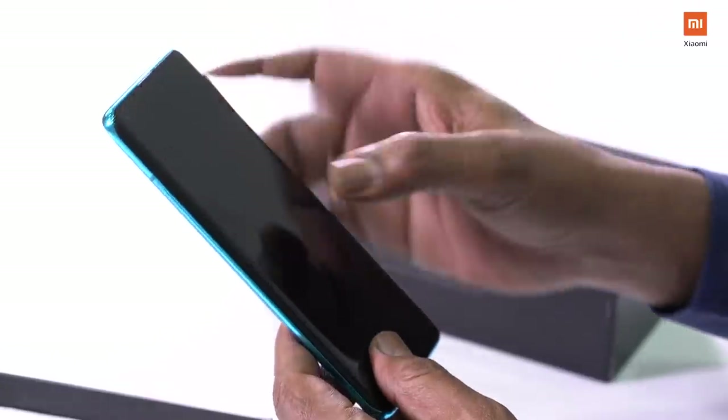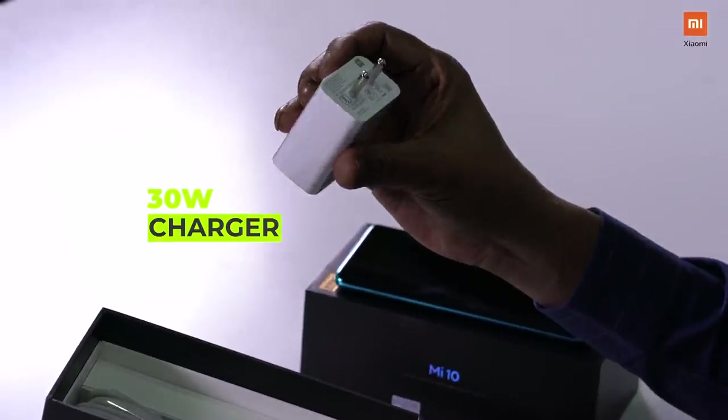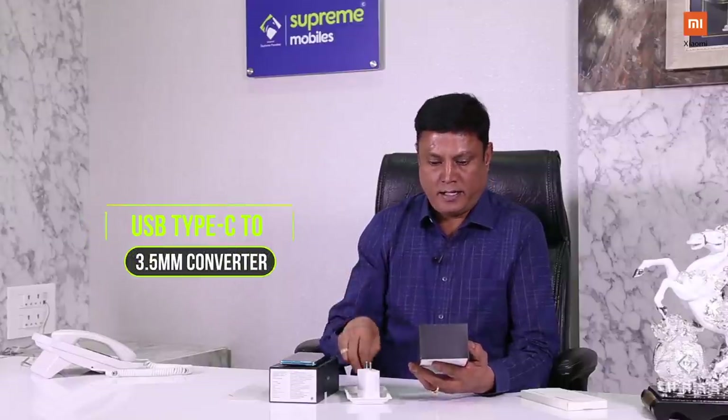Good. Very nice. Look at the first look. Amazing. This is a 30W adapter. Power adapter is 30W. Very good. And then there is an earphone converter.